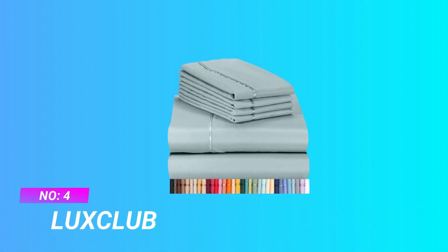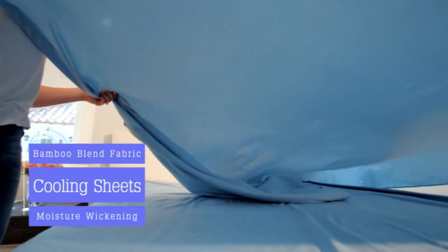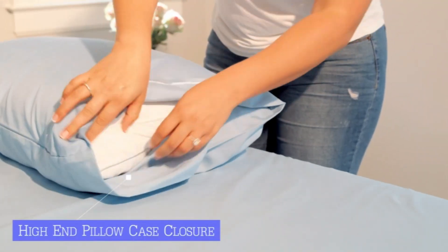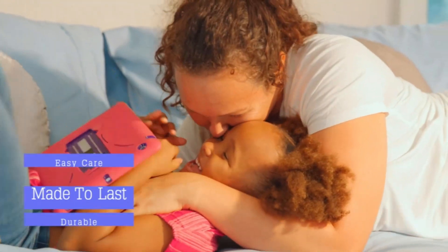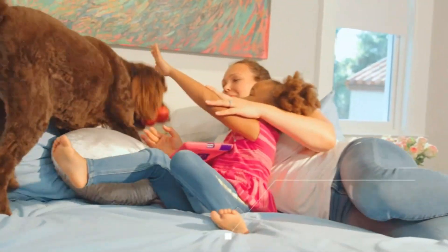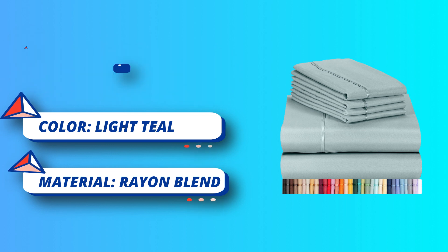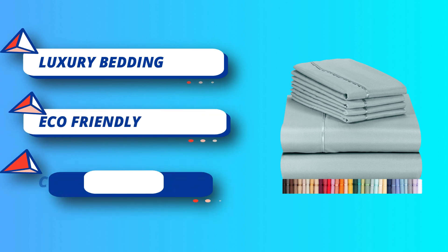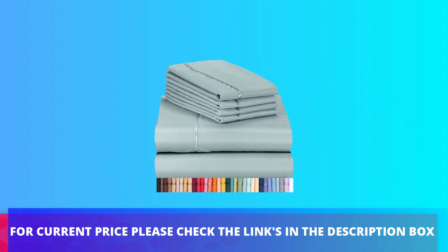Number 4: Luxe Club Sheets. Luxe Club 6-piece sheet sets — more luxurious than the finest Egyptian cotton sheets, softer and more breathable than 100% cotton sheet sets. These bedding sets feature 18-inch deep pocket, wrinkle-free, silky soft sheets blended with microfiber and elastic all around the fitted sheets. Extra deep pockets for memory foam or mattress toppers. Softer than jersey sheets, strong, fade-resistant, and anti-pill. For current price, please check the links in the description box.